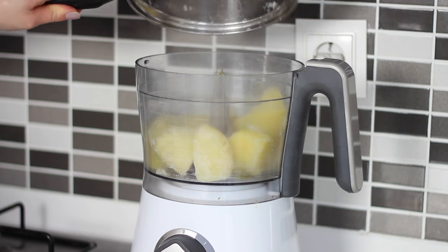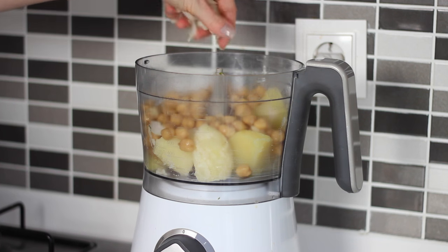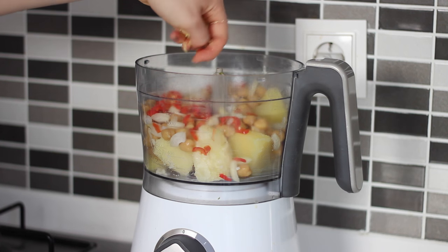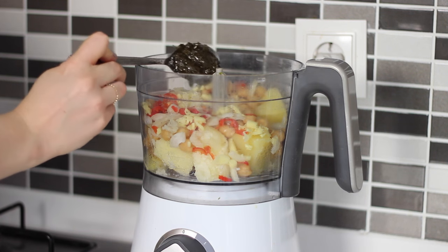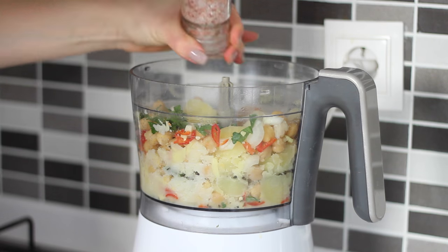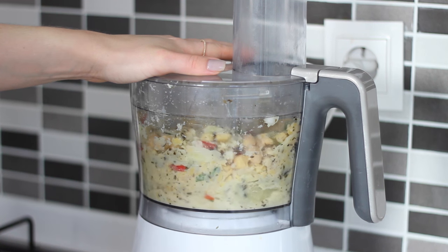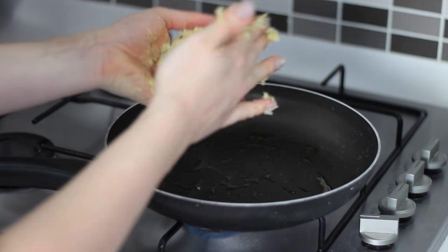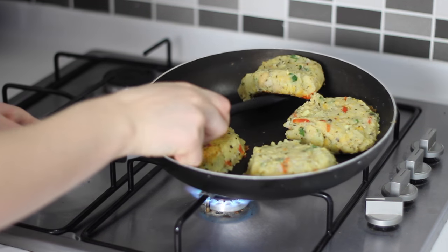I drained the water from the potatoes and put them in my food processor with one can of chickpeas, one chopped onion, one chopped red chilli, one finely chopped thumb-sized piece of ginger, two minced cloves of garlic, one tablespoon of Thai basil paste or any Thai curry paste, one tablespoon of lime juice, some fresh coriander, and a pinch of salt. I blended that for around 20 seconds, keeping it a little chunky from the chickpeas for texture. I then heated one tablespoon of avocado oil in a pan, divided the mix into four, shaped them into cakes, and cooked them for around 10 minutes on each side.